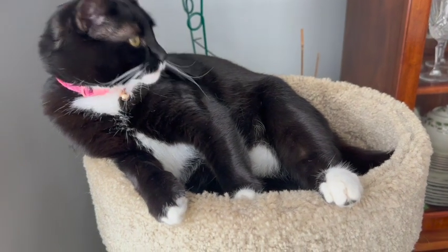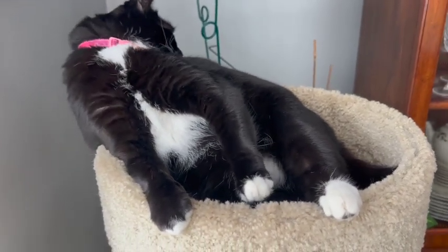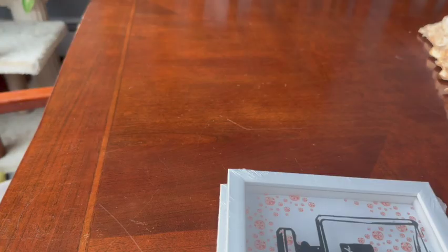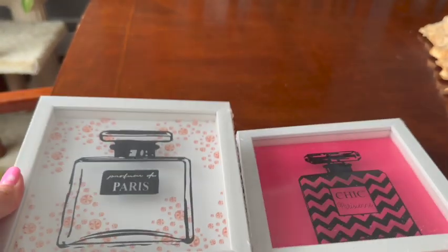Hey guys, welcome to Chloe Tuxedo Beauty. Today is a Dollar Tree haul and today is Dollar Tree Monday. This is the beginning of May 2023 — these are the new items that Dollar Tree is having, and I also continued to buy some previous haul items that I really loved.